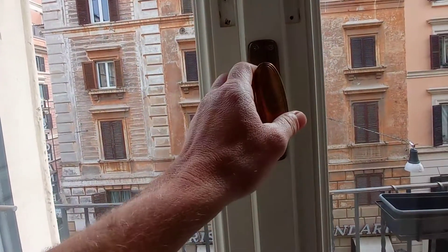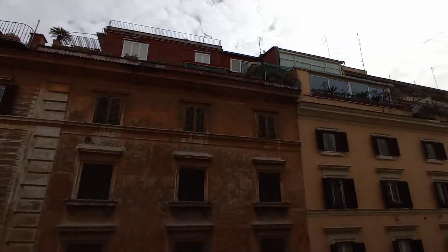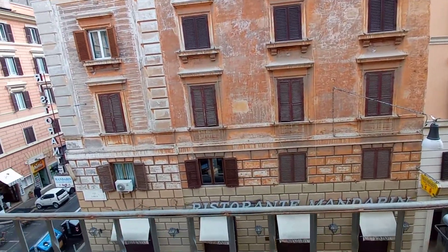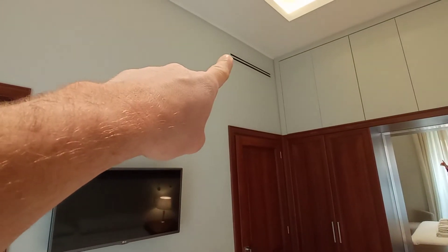This is the view — we are on the third floor. The air conditioning unit is over there.